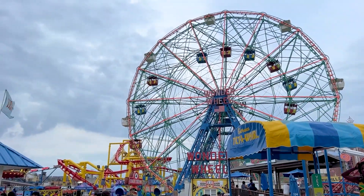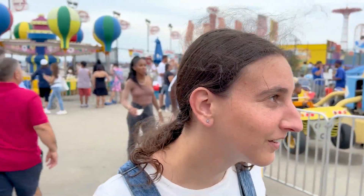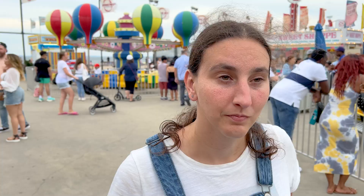Remember when you freaked out on this ride — the Ferris Wheel? So you weren't allowed to go on the Mini Mouse, or whatever it's called? Yeah, that's new. When it was at Victoria Gardens they didn't give a crap about height restrictions.